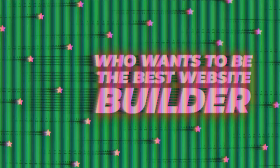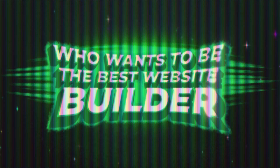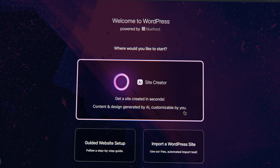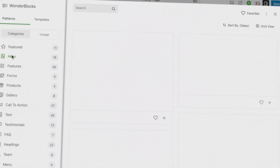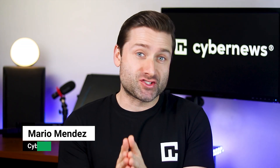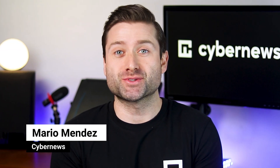Hey everyone! Welcome back to another exciting episode of Who Wants to Be the Best Website Builder? Tonight's spotlight is on the Bluehost Website Builder. This unique blend of WordPress and Website Builder has definitely caught my attention. Let's not waste any time and dive straight into this Bluehost Website Builder review.